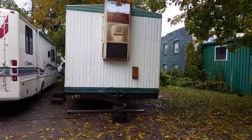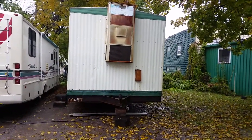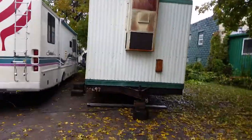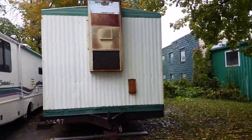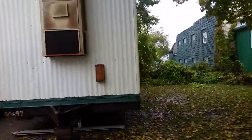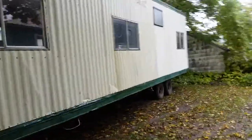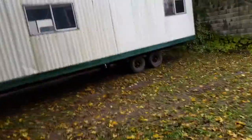All right guys, I'm gonna shoot this quick video. I'm at the house. We just had this 36 by 10 office trailer delivered. We're gonna be calling on our family and friends on this project here. Give you guys a quick view of it real quick.